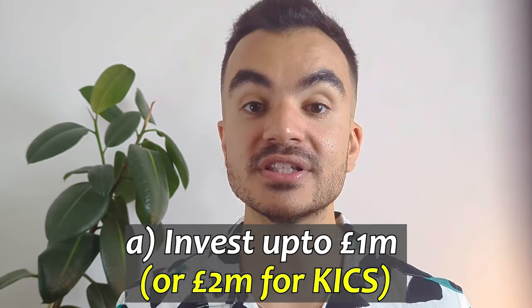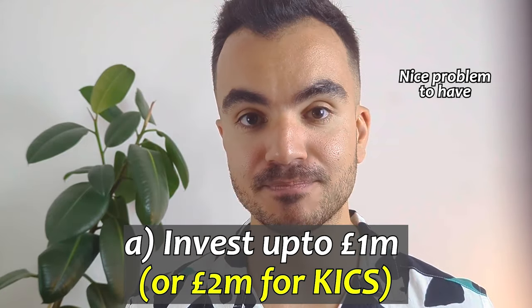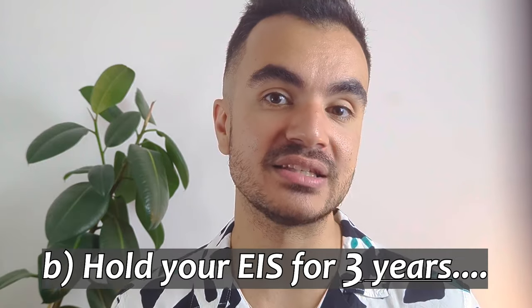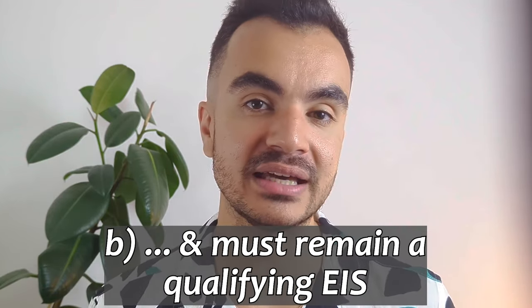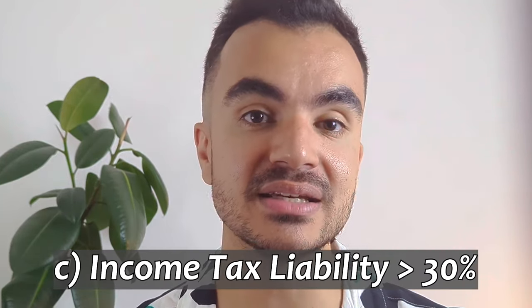To ensure you can claim the 30% tax relief, you must follow these rules: you can only invest up to £1 million — or £2 million for KICs — per tax year; you must hold your investments for at least three years; and the company must remain a qualifying EIS company within those three years. Your income tax liability must also exceed a certain limit. This is why in my example I chose someone in the higher rate band, as their 40% rate exceeds the 30% relief, making it likely they'll receive the full 30%.